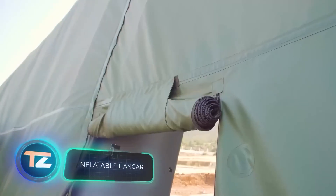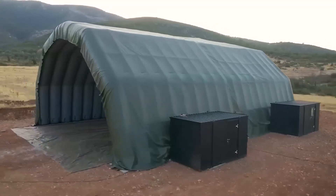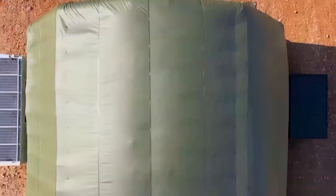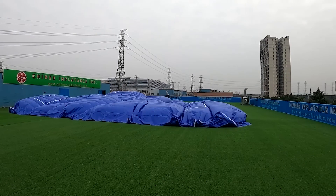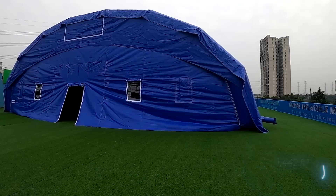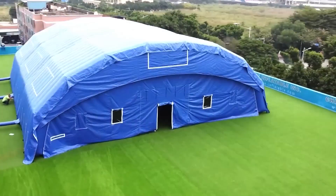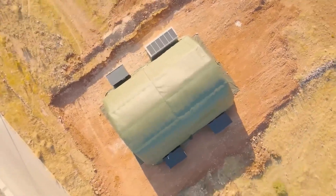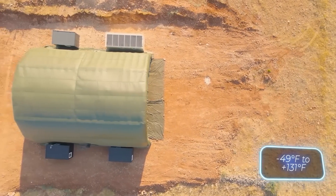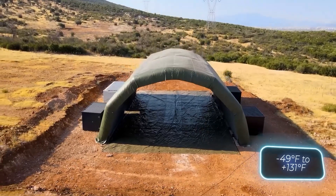Let's wrap things up with inflatable structures — marketed as party tents, warehouses, retail units, or exhibition centers. The advantages are similar across most models: they can be set up rapidly (a versatile inflatable hangar covering 134 square meters takes about an hour to assemble), no foundation preparation is needed, and they're suitable for various climates, with many models designed to handle temperatures from minus 45 to plus 55 degrees Celsius.